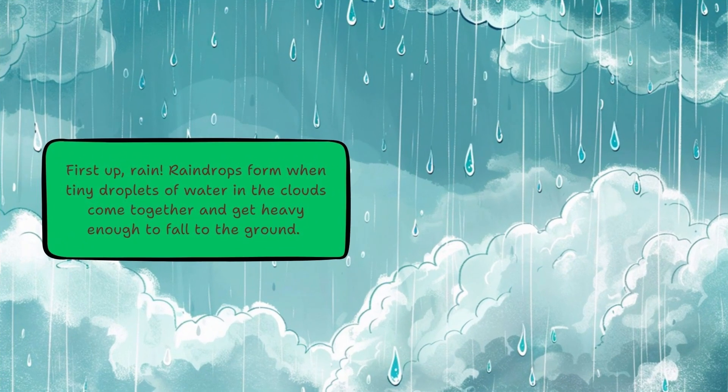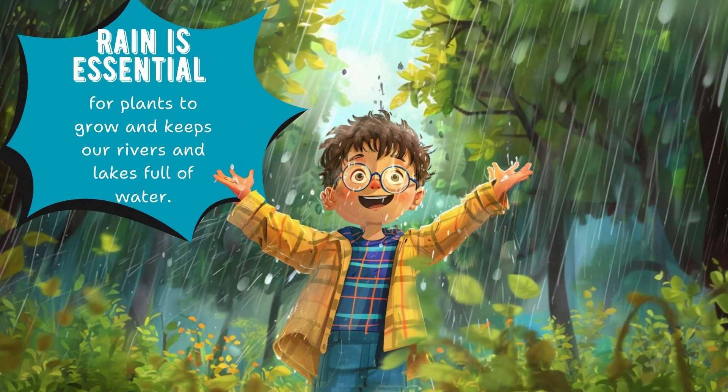Raindrops are formed when tiny droplets of water in the clouds come together and get heavy enough to fall to the ground. Rain is essential for plants to grow and keeps our rivers and lakes full of water.